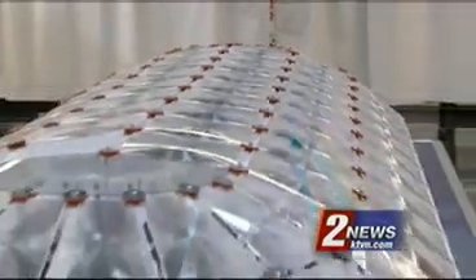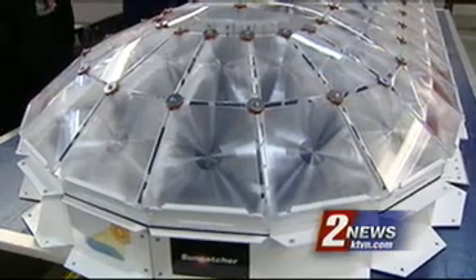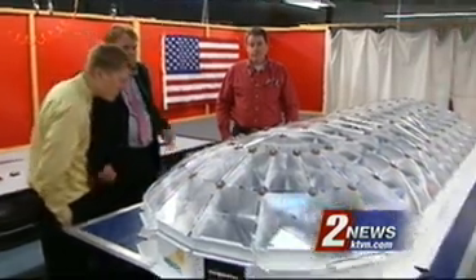The whole thing weighs about 60 pounds. It can be packed up into a fairly small container and shipped anywhere and built on site — whether that's a roof or a jungle — by one person in a matter of maybe an hour and a half.